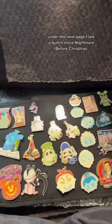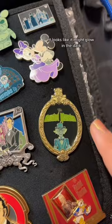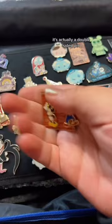Onto the next page. I see a bunch more Nightmare Before Christmas. There's also Haunted Mansion — I really love this one. It looks like it might glow in the dark. So many cool ones. This one is so unique — it's actually a double-sided pin. We got Tower of Terror, and we've got some monsters, too.